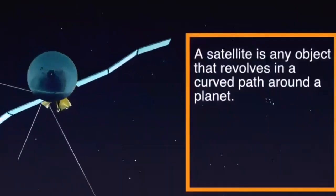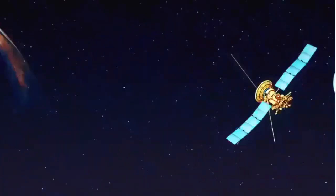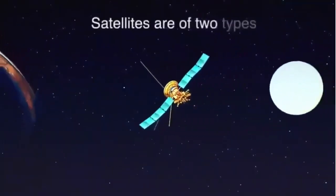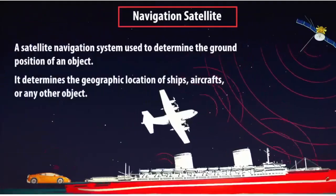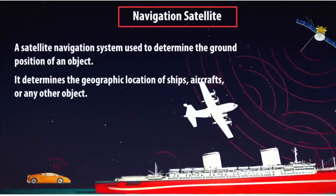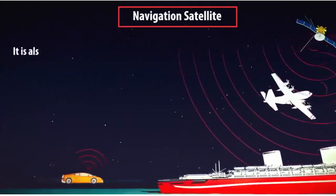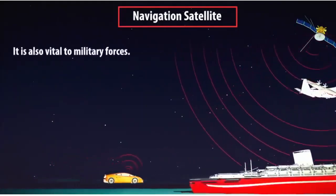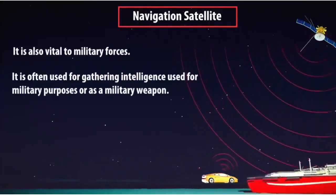A satellite is an object that revolves in a curved path around the planet. Satellites are of two types: Natural Satellite and Artificial Satellite. Navigation Satellites are used to determine the ground position of an object, geographical location of ships, aircrafts or any other objects, and are vital to military forces and gathering intelligence.